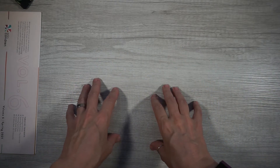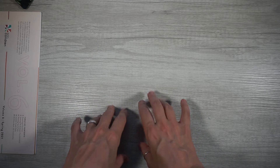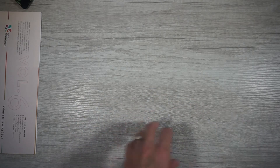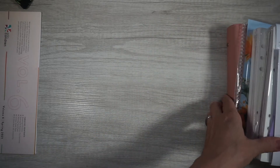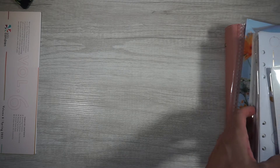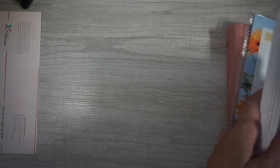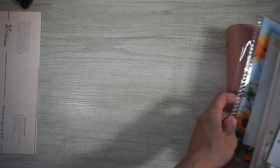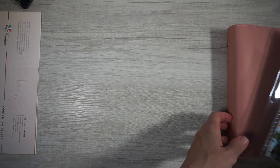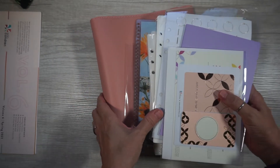Hey you guys, Sarah here from Southpaw Planning. Today's kind of a special day because I got in an Erin Condren order. I thought I would just share with you what I got. They had that huge launch where they put out a bunch of new planners, new covers, new all kinds of stuff. So I opened up my box and this is kind of like a little summary of what I got.